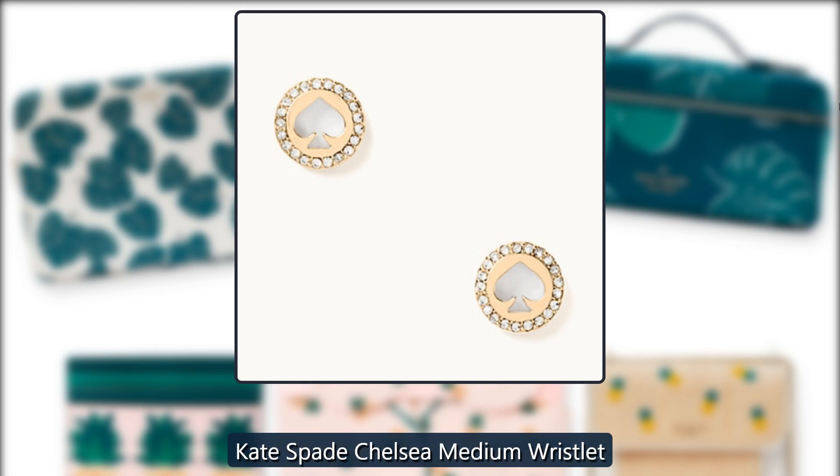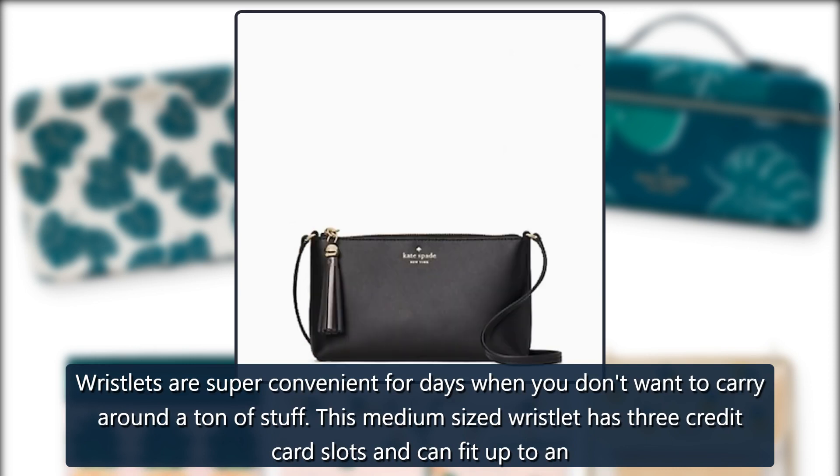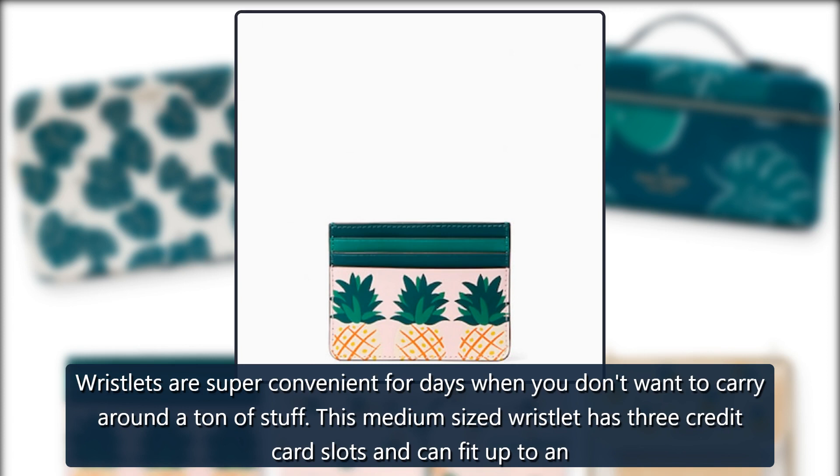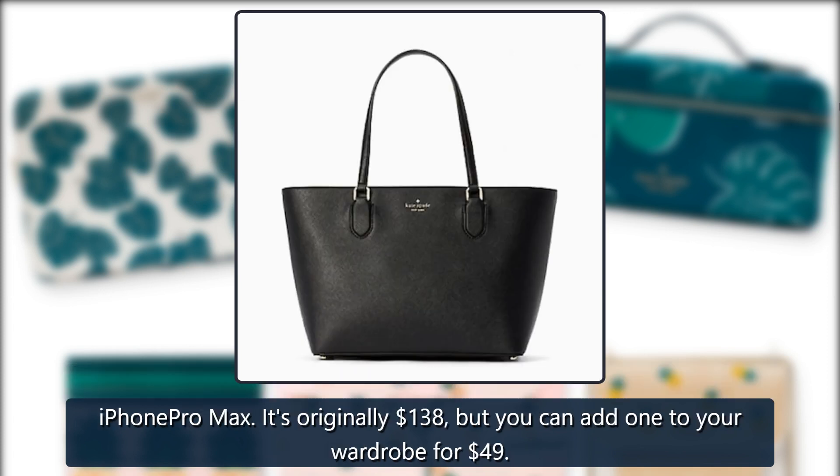Kate Spade Chelsea Medium Wristlet. Wristlets are super convenient for days when you don't want to carry around a ton of stuff. This medium-sized wristlet has 3 credit card slots and can fit up to an iPhone Pro Max. It's originally $138, but you can add one to your wardrobe for $49.